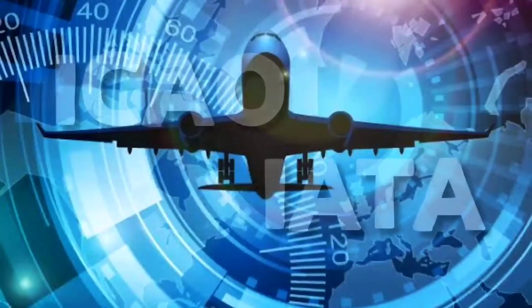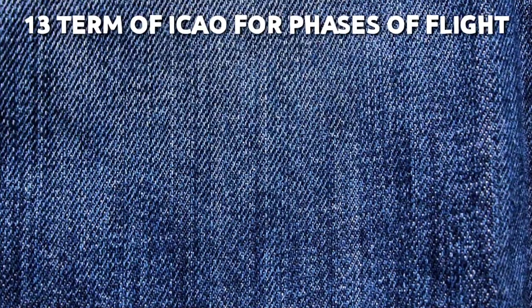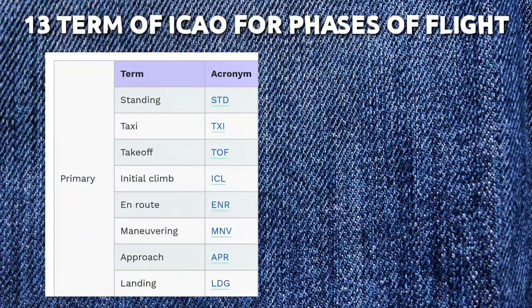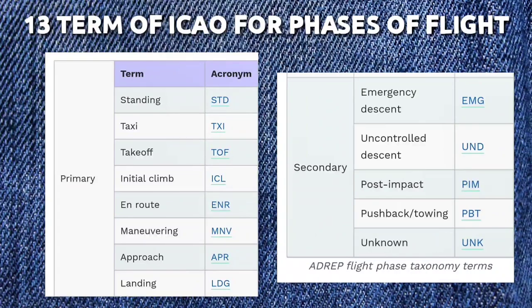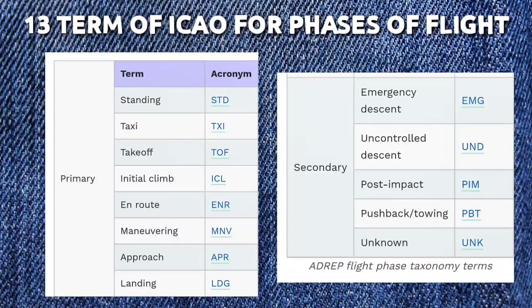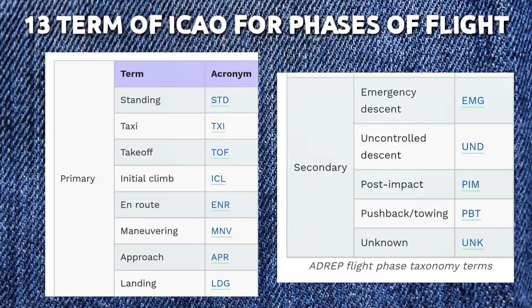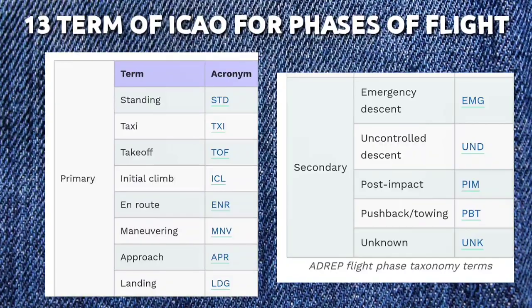Now let's look at ICAO and IATA classifications. The 13 terms of ICAO are divided into primary and secondary. Primary terms include: standing, taxi, take-off, initial climb, en route, maneuvering, approach, and landing. Secondary terms include: emergency descent, uncontrolled descent, post-impact, push-back or towing, and unknown phases.